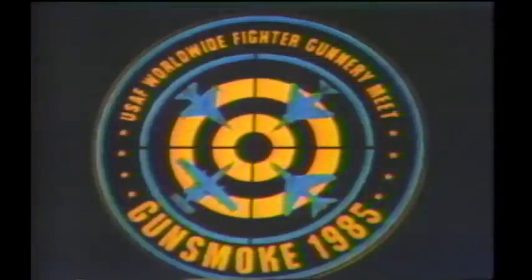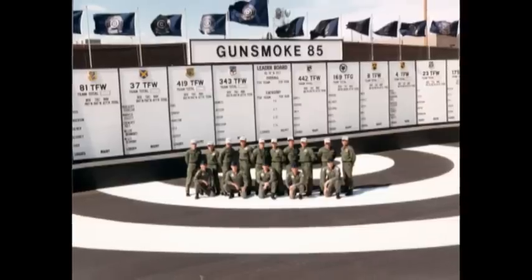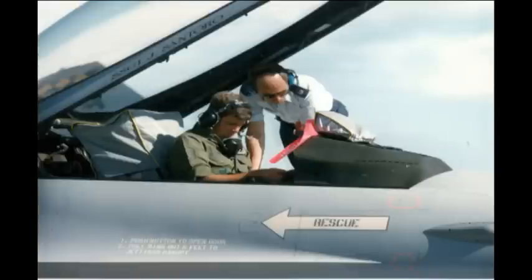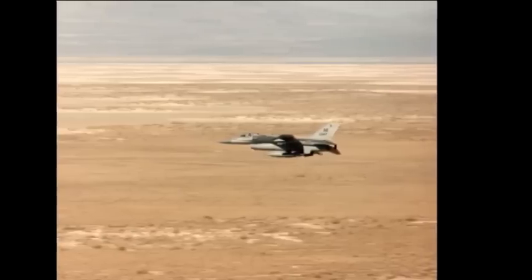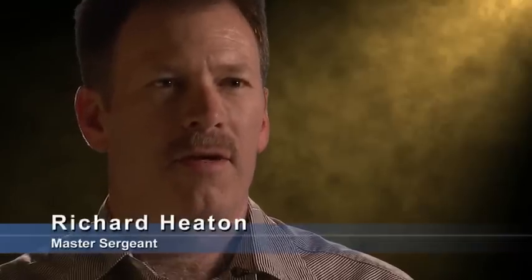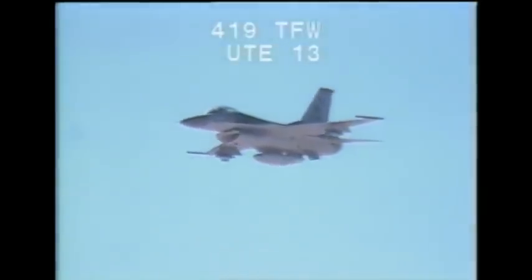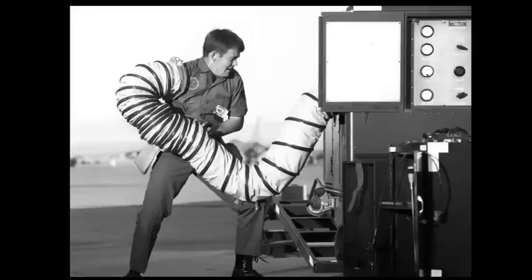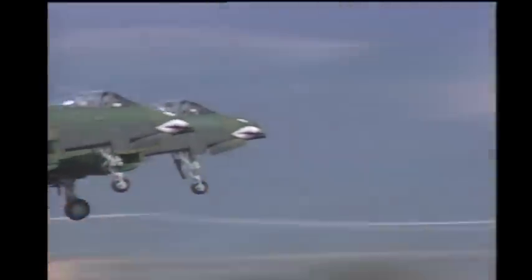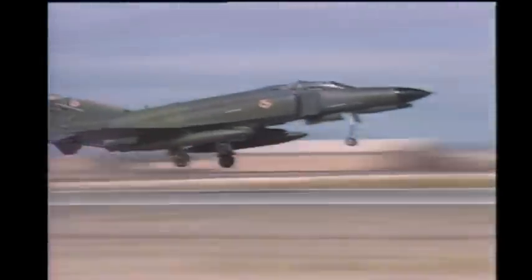Gunsmoke 85 was a new adventure for us — we were new at that kind of competition. The interesting thing was that the Gunsmoke team was all old F-105 guys, and they each picked out their favorite airplane. As the only Air Force Reserve unit in that competition, we were really striving to show everyone that we were the most experienced group there. We were really proud of ourselves and our technicians — our crew that went down to Nellis was just top-notch.